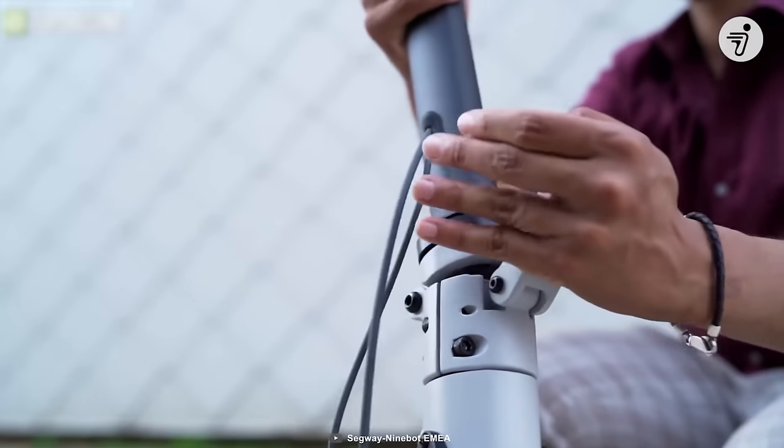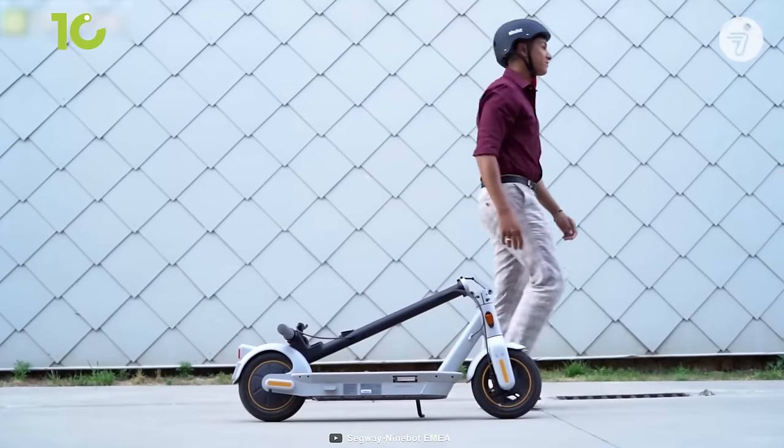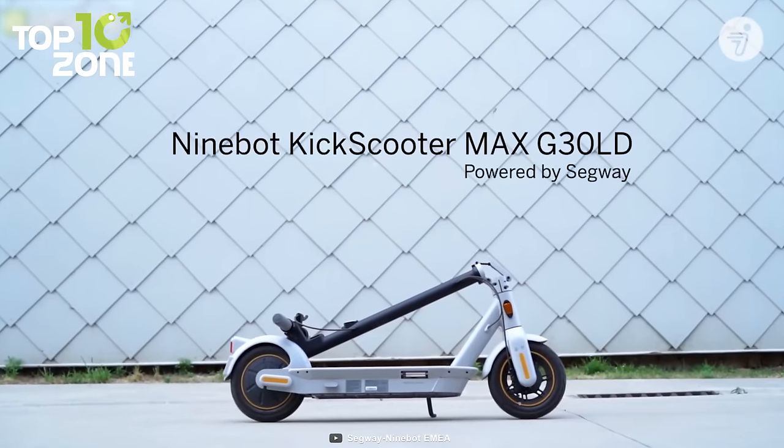Furthermore, it is easily folded in the blink of an eye and can be easily transported on public transportation, stored in your vehicle, and taken to any destination.